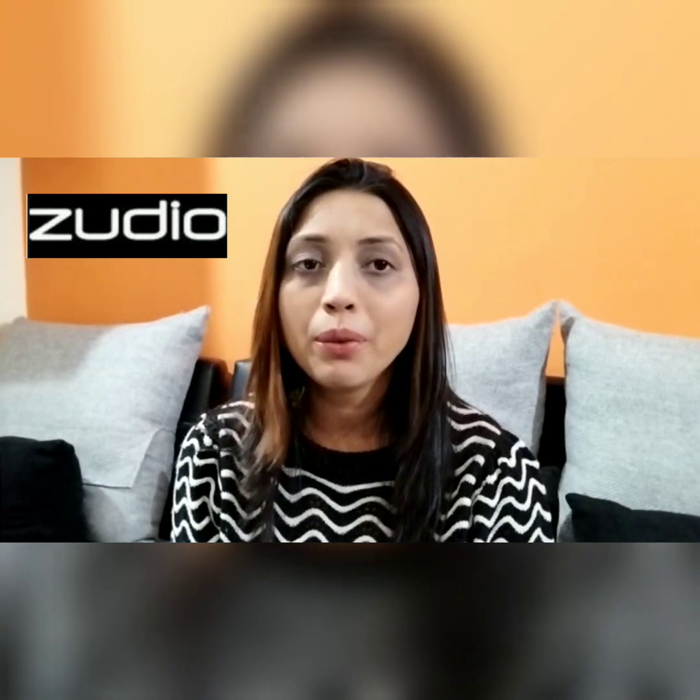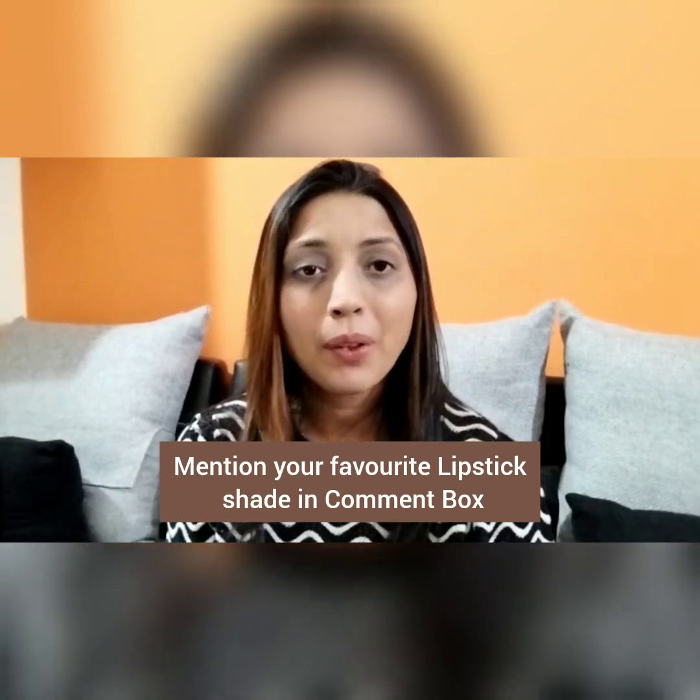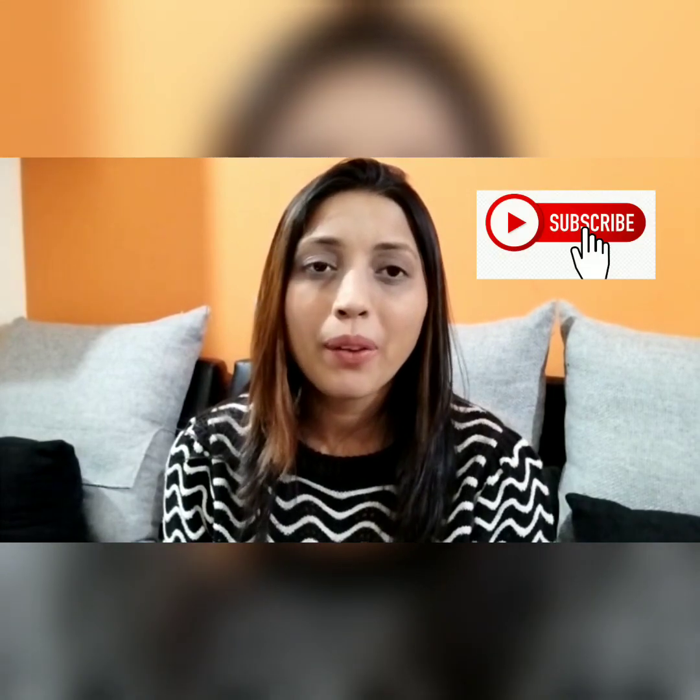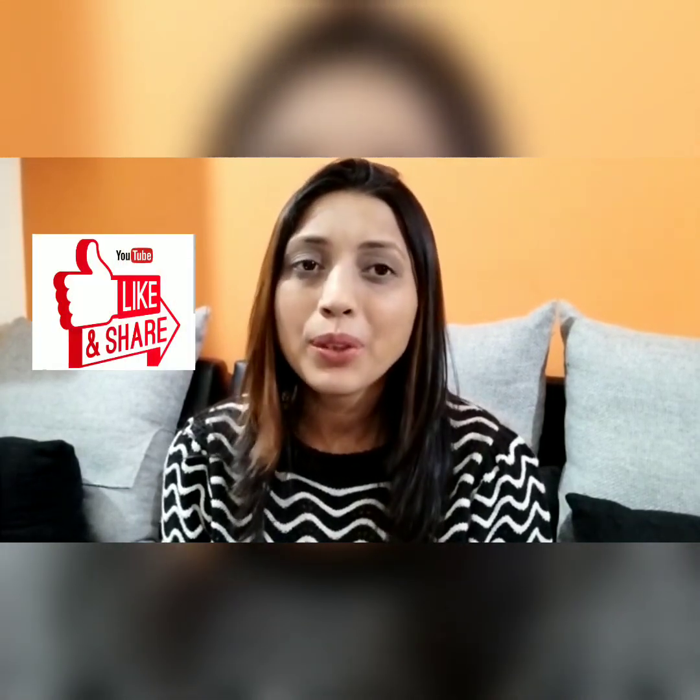You can definitely look into the collection from Zodio — they have a very good range of shades in brown, pink, red, and more. If you like any of the shades I've shown, mention it in the comment box so I know which one you love. Please subscribe to my channel, press the bell icon, and give a thumbs up. See you all next time!